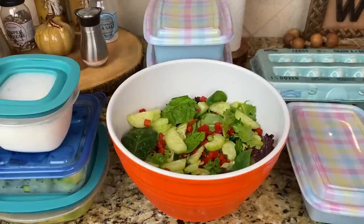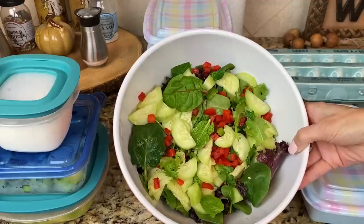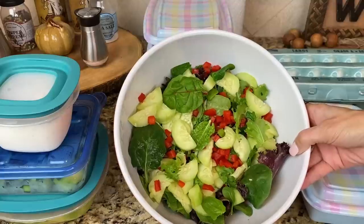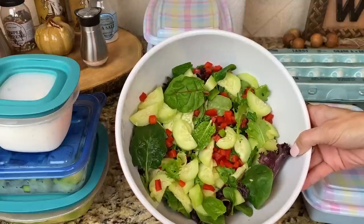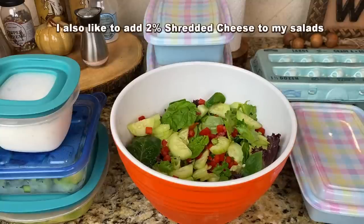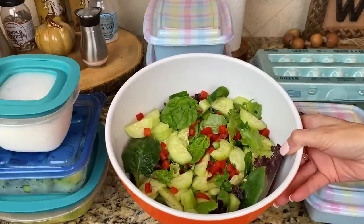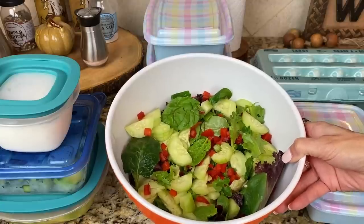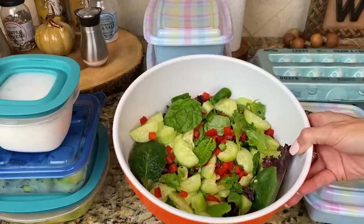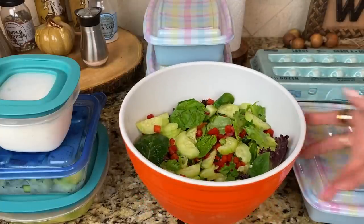One thing that I have in my refrigerator almost always, usually every single week, is just a giant salad. This is just a spring mix with some cucumbers that I cut up, and I also chopped up some red bell peppers. The wonderful thing about a salad is that you can top it with anything and basically make it a meal. If you have leftover chicken, you can chop it up and make a chicken salad. If you have leftover taco meat, you can make a taco salad. You can even throw beans and corn on top for a hearty meal. So I always have some salad in my refrigerator.